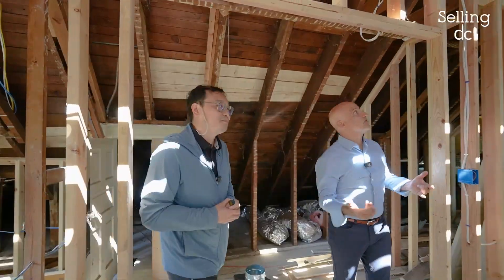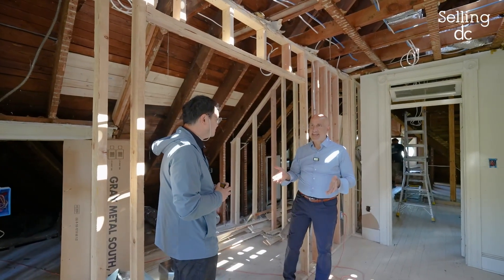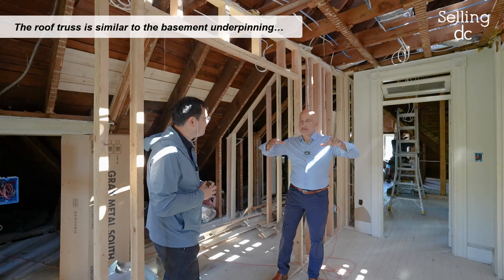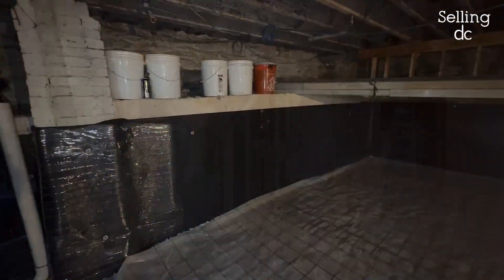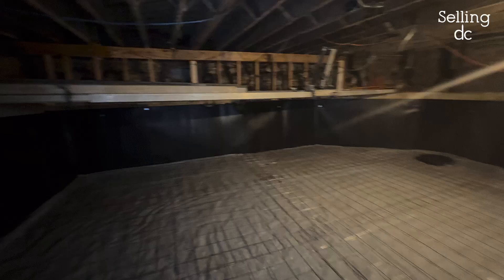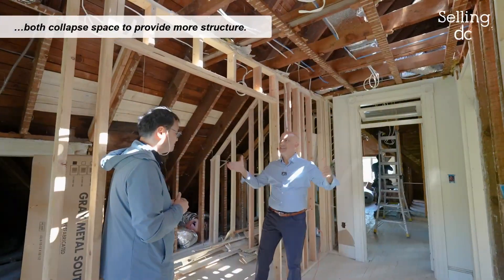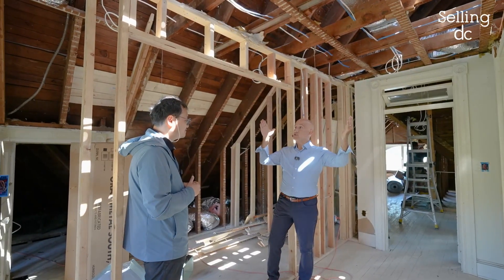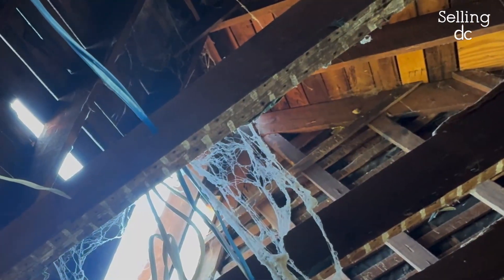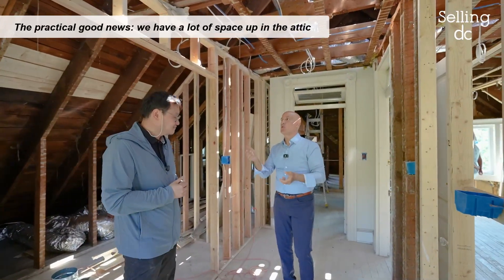The truss system you're talking about — would it be right to say it's similar to what we saw in the basement with the old-fashioned underpinning? Because what the underpinning does is it collapses the space to provide more structure. Isn't that pretty much what the truss does for the roof — it collapses the space?